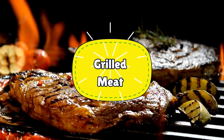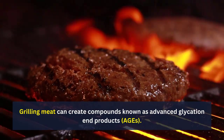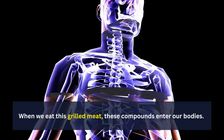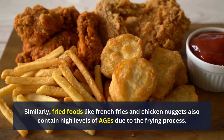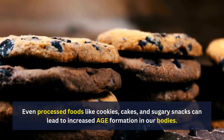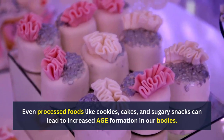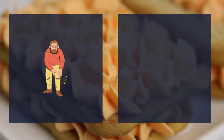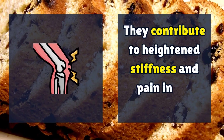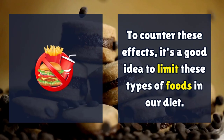Number 6: Grilled Meat. Grilling meat can create compounds known as advanced glycation end products, or AGEs. When we eat grilled meat, these compounds enter our bodies. Similarly, fried foods like french fries and chicken nuggets also contain high levels of AGEs due to the frying process. Even processed foods like cookies, cakes, and sugary snacks can lead to increased AGE formation. For folks dealing with arthritis, these AGEs can cause problems, contributing to heightened stiffness and pain in joints. It's a good idea to limit these types of foods in our diet.